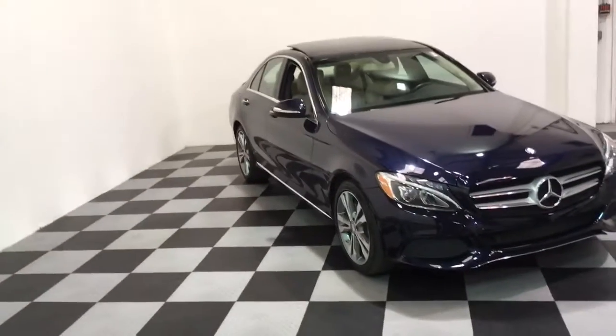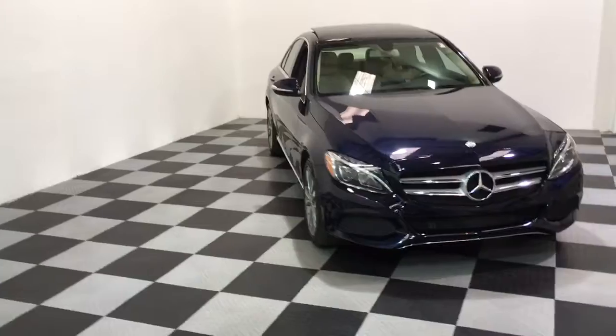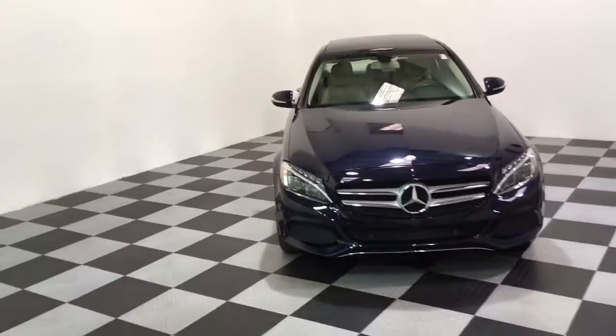It's got Burmester audio. It's a 2015 with 42,000 miles. It's a clean Carfax, clean AutoCheck, one-owner vehicle.